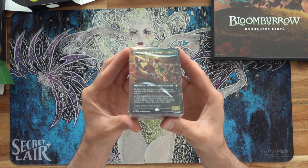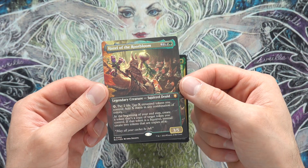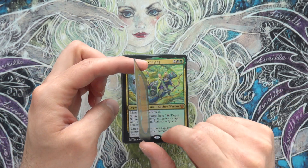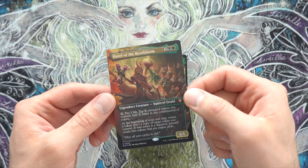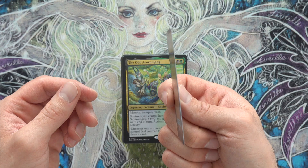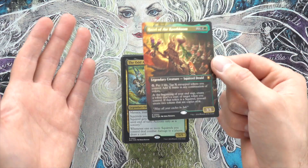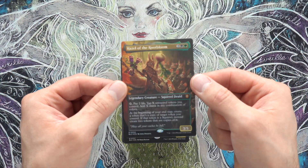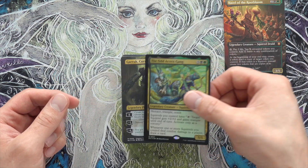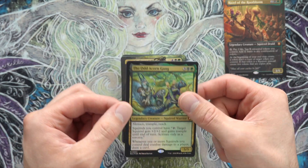We got Hazel up first. Starting off, we have Hazel of the Root Bloom, which is the face commander of the deck. These cards — the foils are very, very flat, which is super nice. I'm going to have to throw that into a double sleeve really quick so that it stays completely flat. I'm going to separate the cards that I would double sleeve versus the cards I'm not going to. Hazel, because she's a foil, definitely gets that. And then we have Odd Acorn Gang — that's also a foil. Definitely double sleeve it. We got Garruk the Cursed Hunter — this is a foil too. That is sweet.